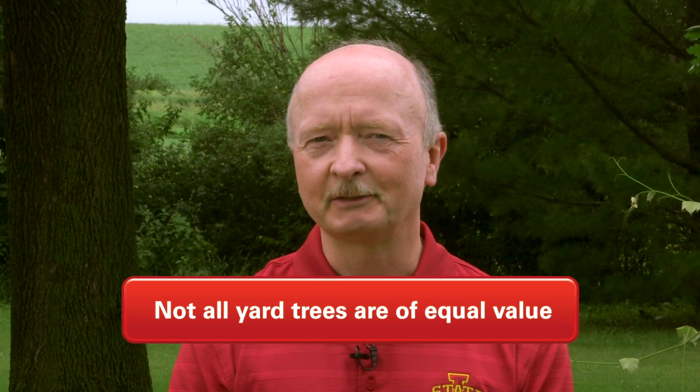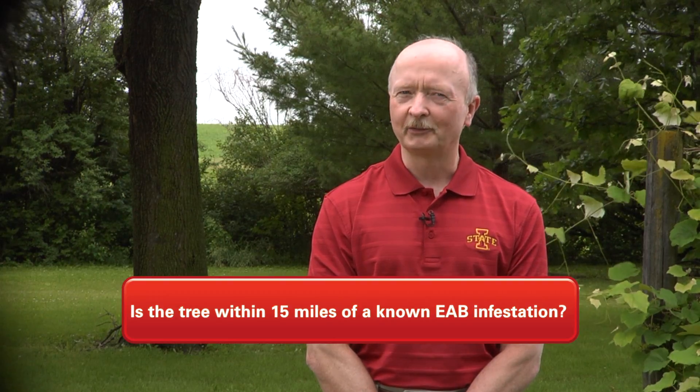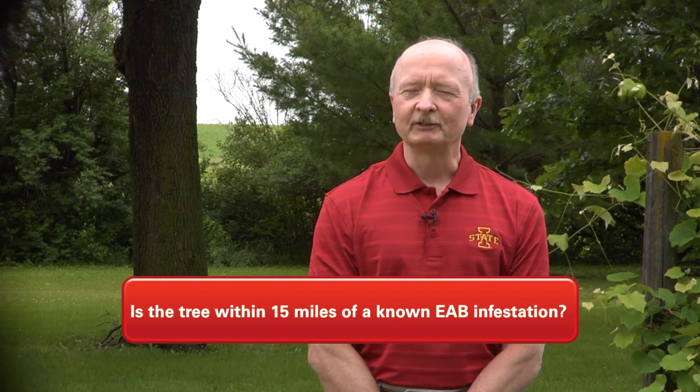Point number three: in a similar vein, not all yard trees are of equal value. Some are in better shape than others, so you'll need to do a triage — make some determinations and choose only those trees that are the most healthy and have the greatest chance for long-term survival. Point number four, and perhaps the most important: is the tree under consideration within 15 miles of a known EAB infestation?